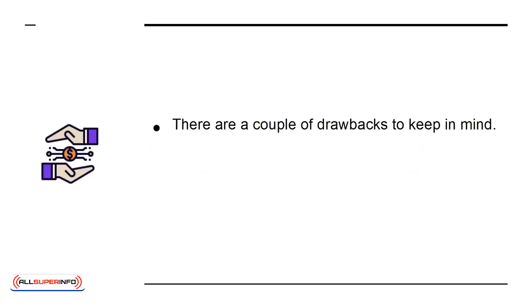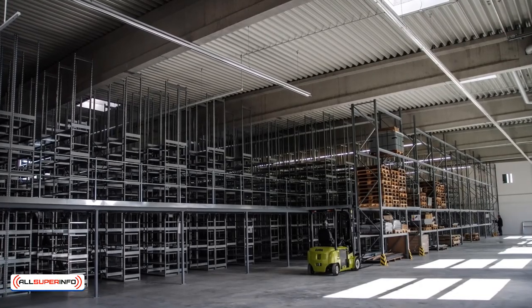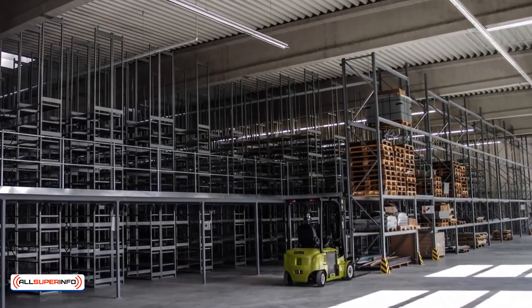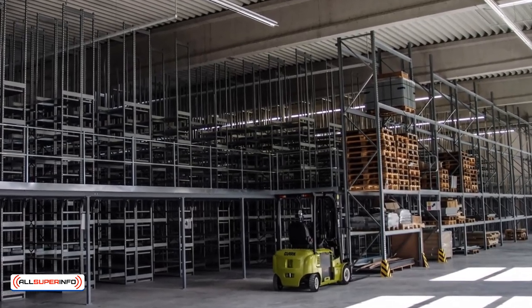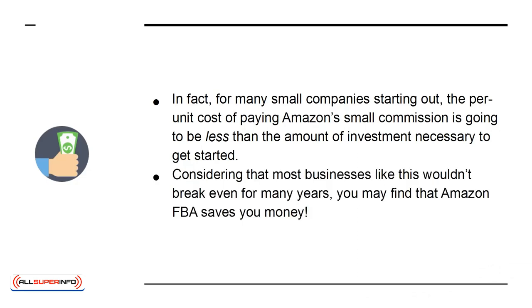There are a couple of drawbacks to keep in mind. One is that this method will inevitably involve sharing revenue with not only the manufacturer, but also Amazon. But on the plus side, it means you don't need to order a warehouse in order to store items yourself, and you don't need to handle the complex and frustrating logistics of, well, logistics. In fact, for many small companies starting out, the per-unit cost of paying Amazon's small commission is going to be less than the amount of investment necessary to get started. Considering that most businesses like this wouldn't break even for many years, you can find that Amazon FBA saves you money.